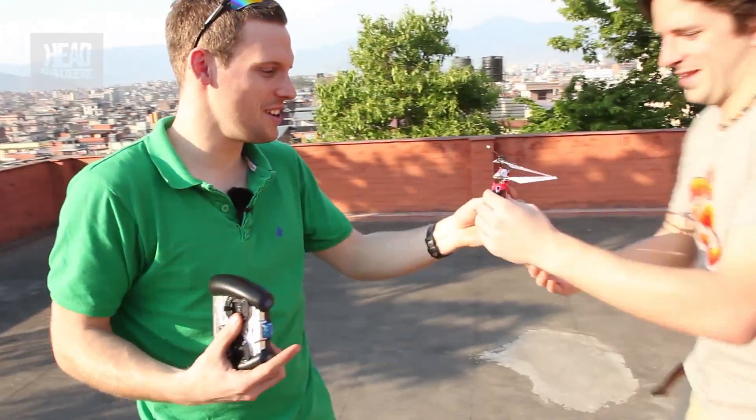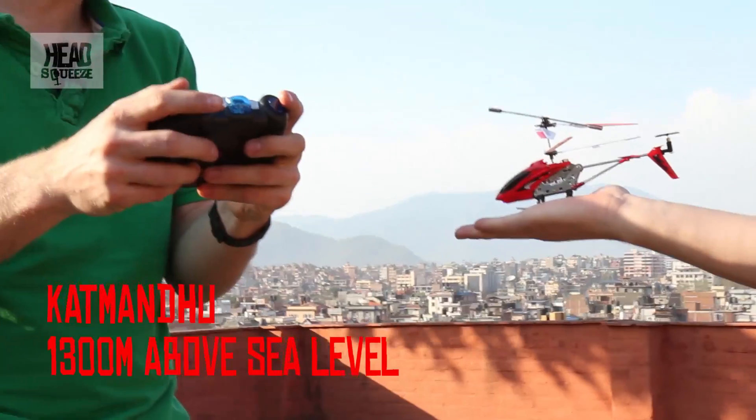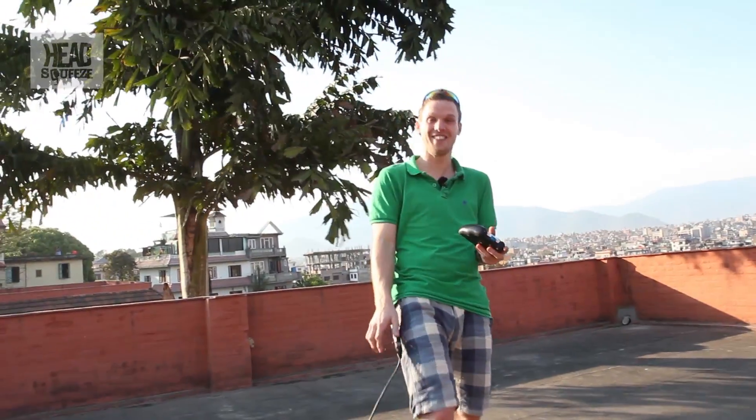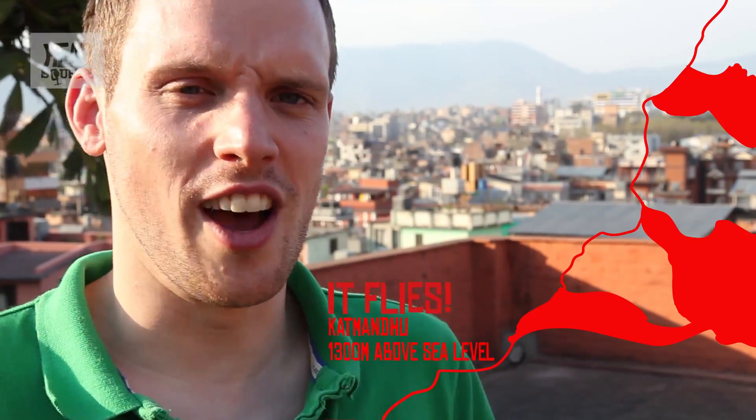I'm going to call in Nick because it's pretty windy here in Kathmandu, and we're going to fly it off his hands and see how it does. At 1,304 metres — will it fly? Yes it will! Straight into the camera. Sorry about that, Tom. Let's try again. So it clearly flies straight into the camera, so I think we'll practice a little bit, but at 1,304 metres, the helicopter flies.